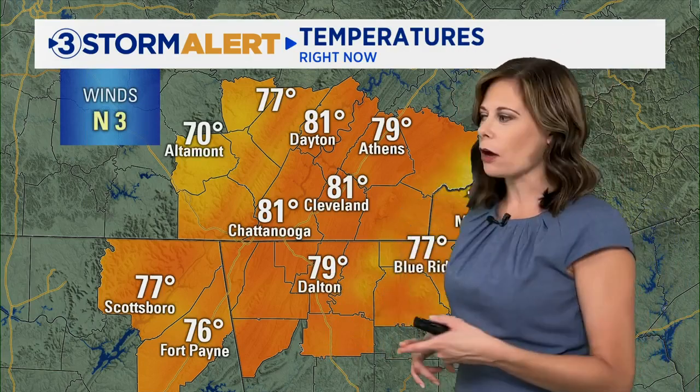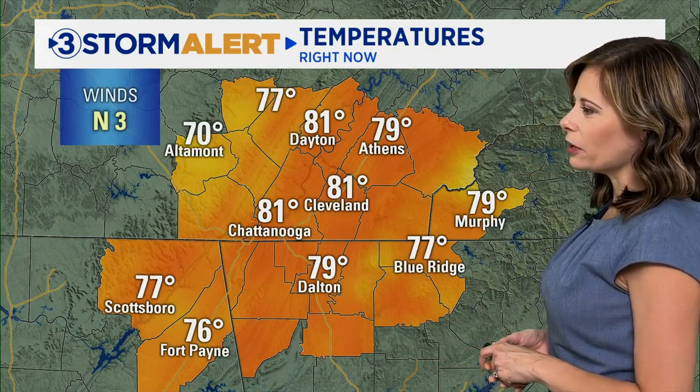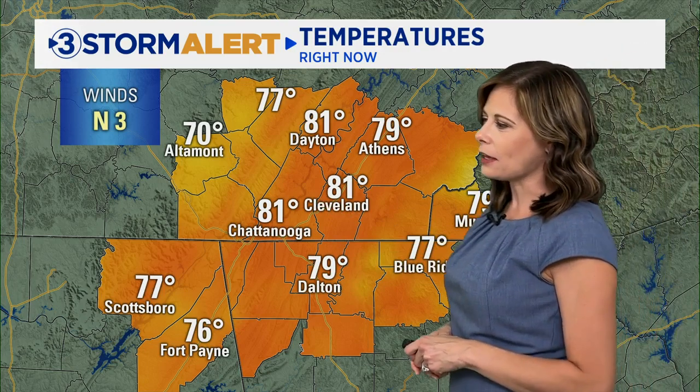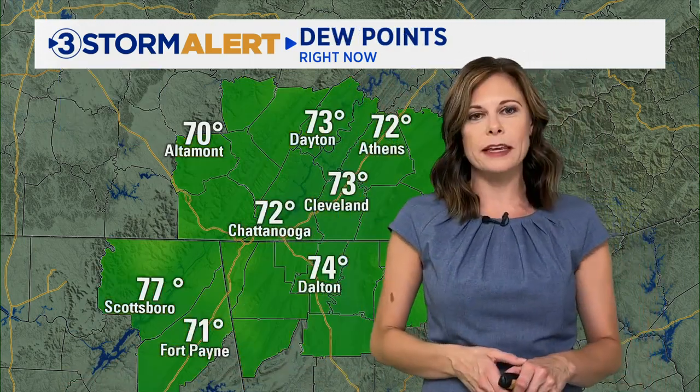Temperatures have been slow to rise today because of the cloud cover. We are overcast out there. Temperatures around 81 in Chattanooga, 81 in Cleveland, 77 Blue Ridge, 81 in Dayton, 79 in Athens — where we have seen a little bit of rain since early this morning. We're in the mid to upper 70s across northeast Alabama.